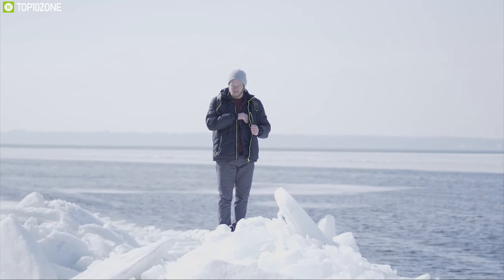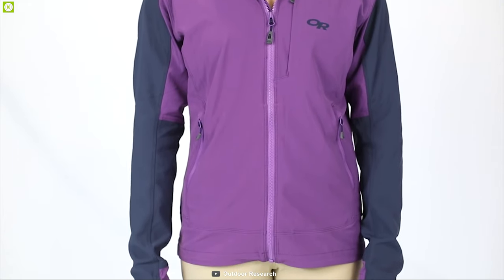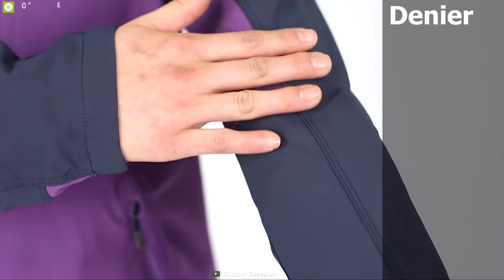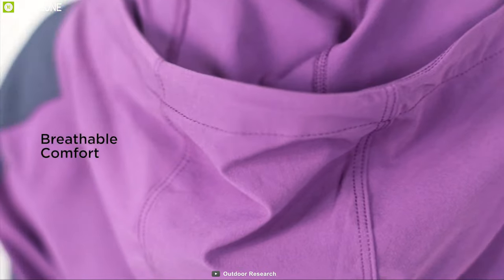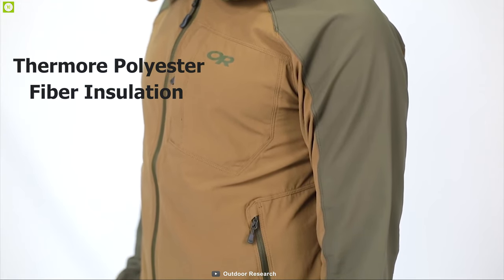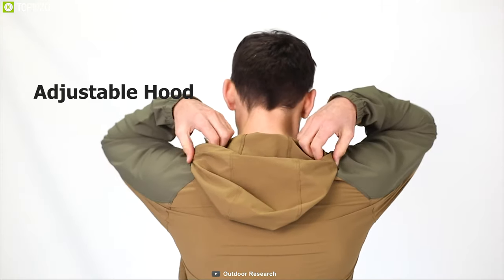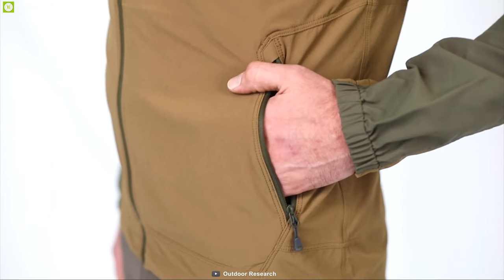Go on your favorite hiking trail with no fear of the cold with the Outdoor Research Winter Ferrosi Hoodie, a unique insulated hoodie that ensures you always stay warm. Made from denier nylon and spandex-stretch woven ripstop, this hoodie is breathable, waterproof, and wind-resistant, and thanks to its thermal polyester fiber insulation it ensures you always stay warm in extreme cold. It comes with an adjustable hood for more warmth and features zipped chest and hand pockets to keep your items secured.